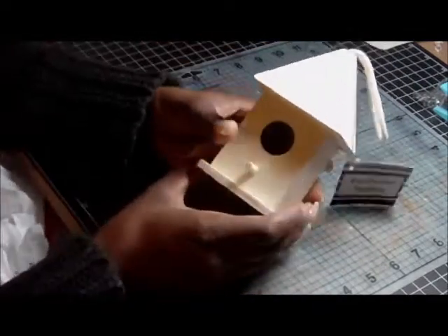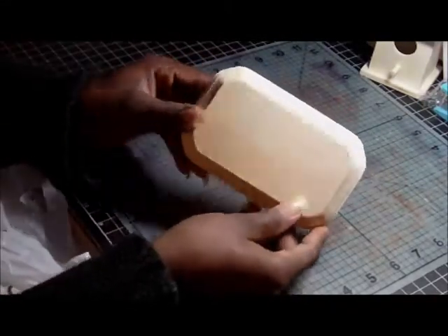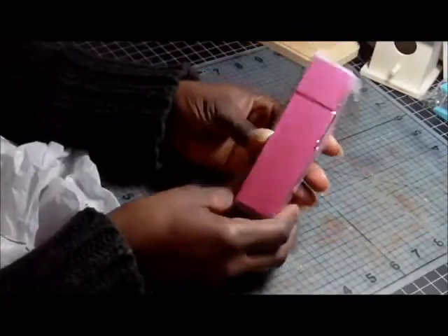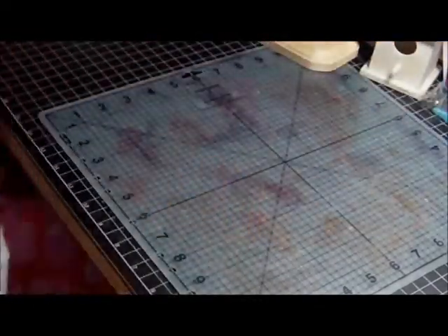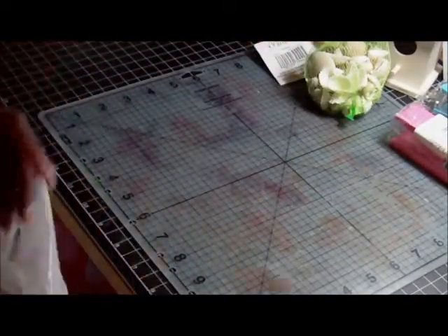I picked up this birdhouse. I'm going to do something with this — I'll explain it later. I picked up a plaque, a little plaque — I'm going to put something on here, alter it up a little bit. And I have another clothespin. I also bought these shelves. I don't know why I bought the shelves, but I'll find something to do with them. They were only like 59 cents, so I got two of them.